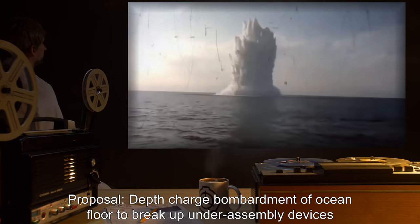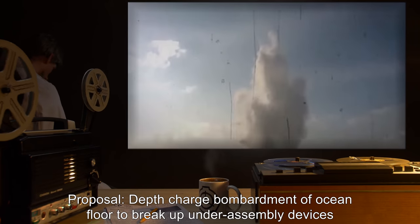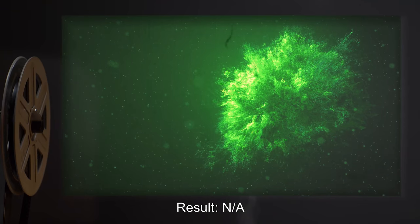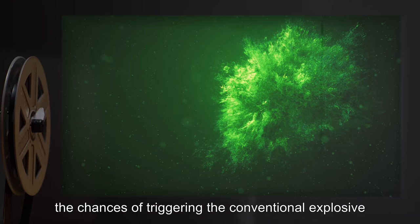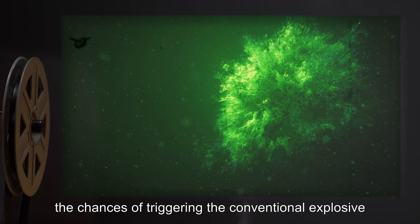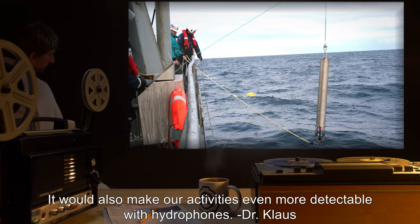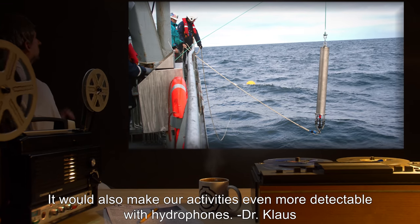Proposal: Depth charge bombardment of ocean floor to break up under-assembly devices. Approval: Denied. Result: N/A. Aside from the fact this would break our naval budget, the chances of triggering the conventional explosive in the devices and causing a fizzle is too high. It would also make our activities even more detectable with hydrophones. — Dr. Klaus